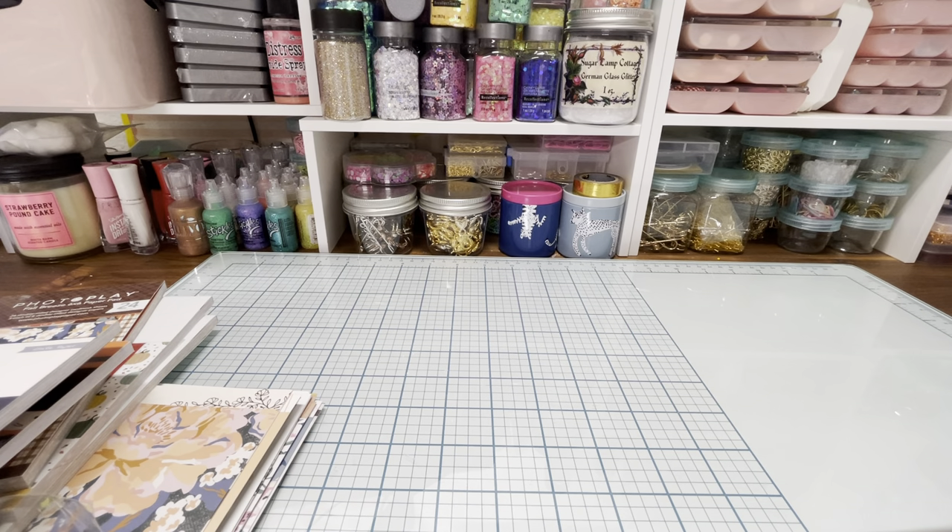Hi everybody, it's Wendy Lee. Welcome back. Today I wanted to share a haul with you that I did on Scrapbook.com.